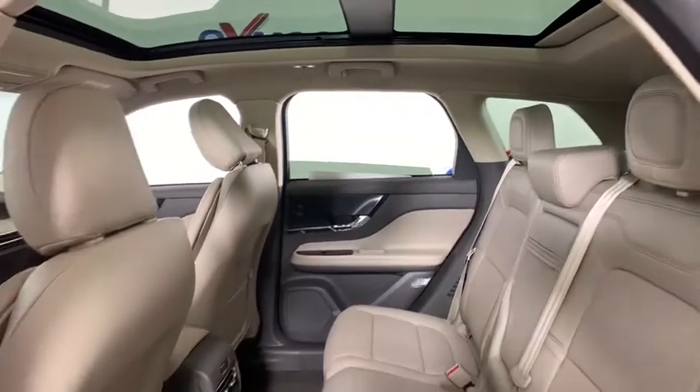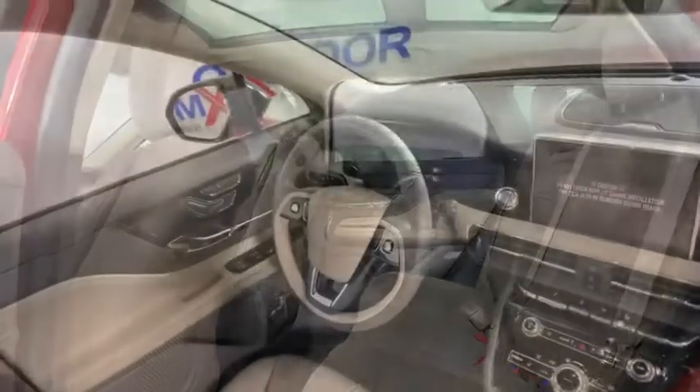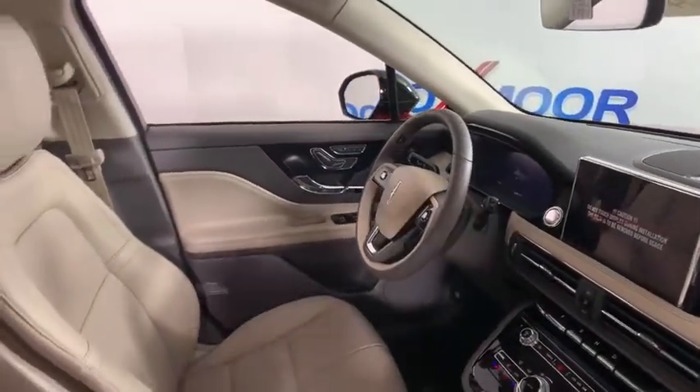Trip computer, heated steering wheel, fog lights, heated front seat, compass, security system, power windows, rear window defroster, brake assist.